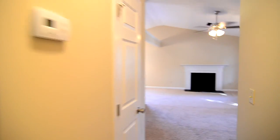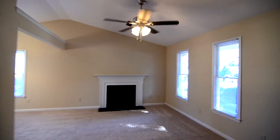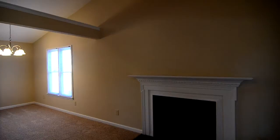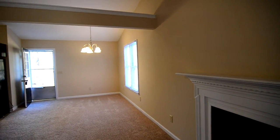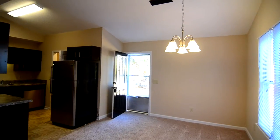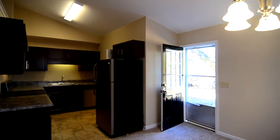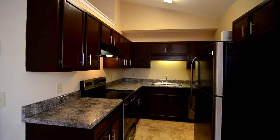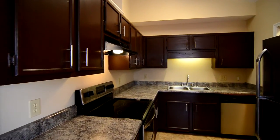This is a very nice home at 124 Auburn Leaf Drive in Southeast Columbia, Hopkins. You can find more information about this property or submit an application by visiting our website at turnerproperties.com or by giving us a call at 803-407-8522.